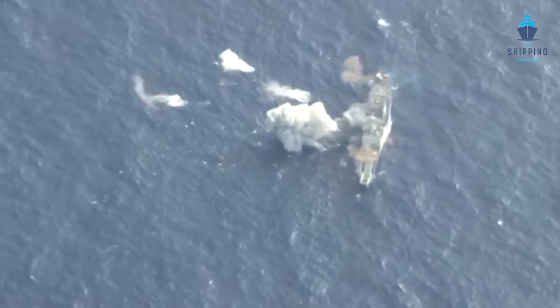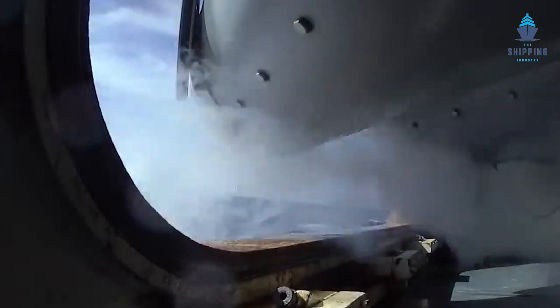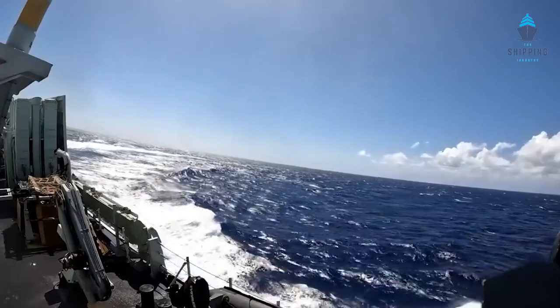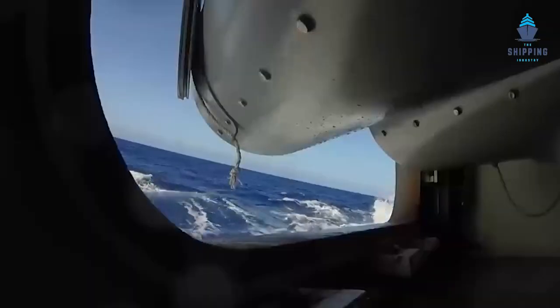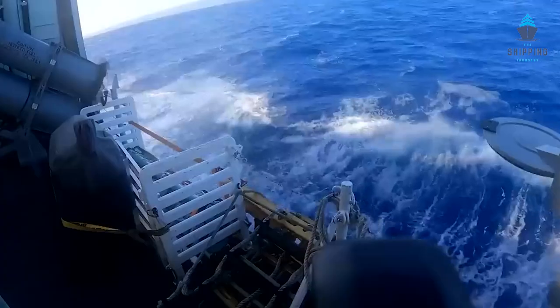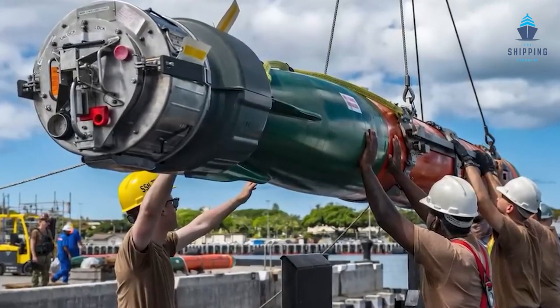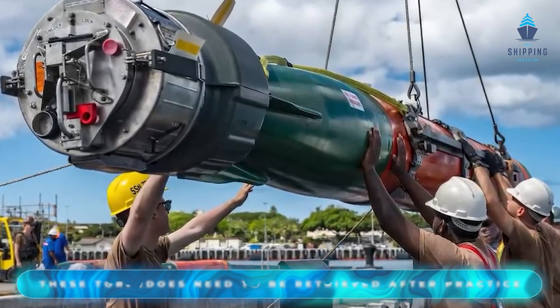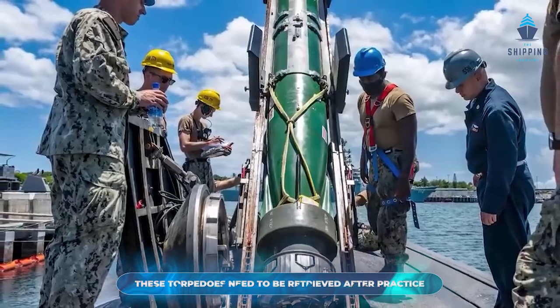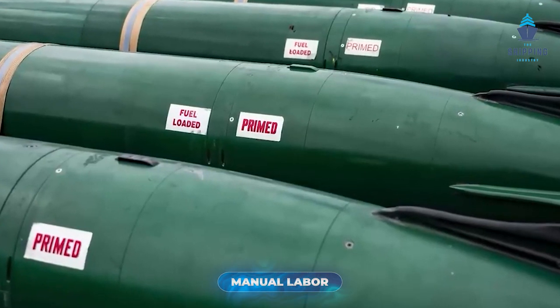Equipment as dangerous as this needs to be fully understood, for which there are regular training exercises through the use of dummy torpedoes, which do not contain any explosives. This is when the crew realize the range these torpedoes have and the kind of impact they can make during a war. However, one of the greatest issues is that these torpedoes need to be retrieved after practice, which in many cases could turn into manual labor, even over long distances.